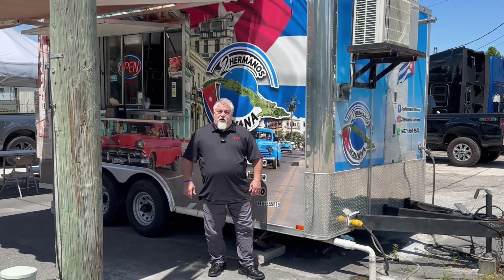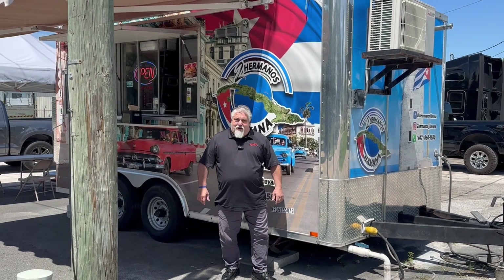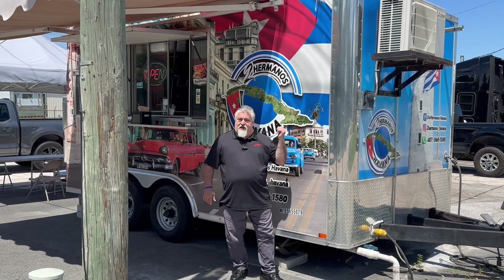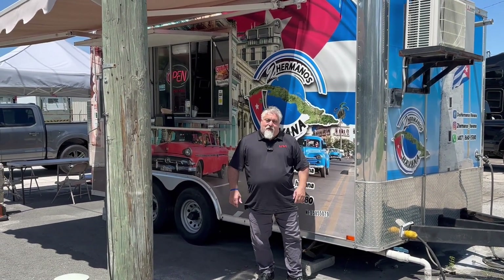Hey guys, welcome to another edition of What's Cooking Destinations. If you're going to get Cuban pizza here in Florida, it's a food truck. We're at Dos Hermanos Pizza Cubana here in Orlando, Florida. We're going to check out their pizza, and we'll let you know at the end of the show how it compares. They also make Cuban sandwiches here.